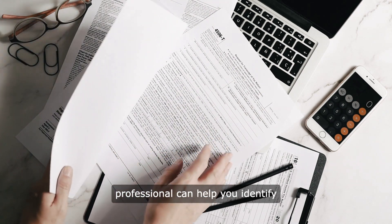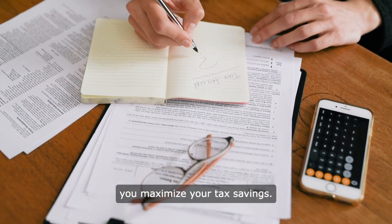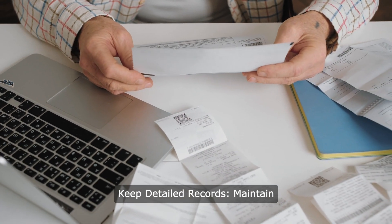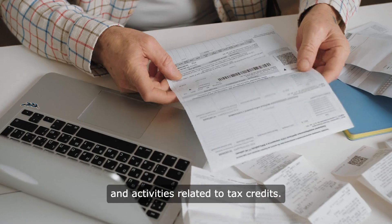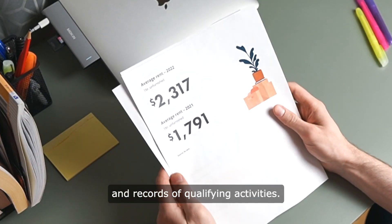A tax professional can help you identify and claim all eligible credits, ensuring you maximise your tax savings. Keep detailed records — maintain thorough documentation of expenses and activities related to tax credits. This can include receipts, contracts and records of qualifying activities.